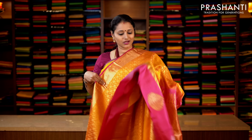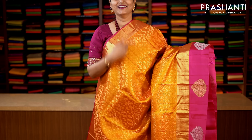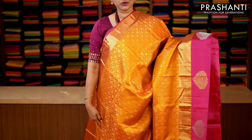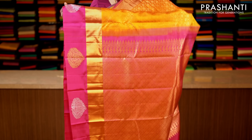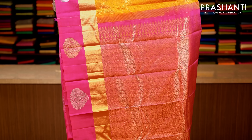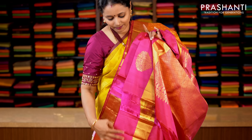Golden yellow and pink with kadi zari border on one side, and beautiful butta style border towards the bottom part of the saree with gold and silver zari buttas alternating. The body has got an all-over floral zari brocade weaving, with a contrast rich pallu in pink. This has got a plain pink blouse. Priced at 14,190.